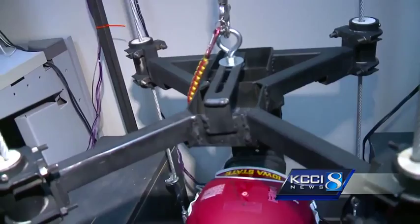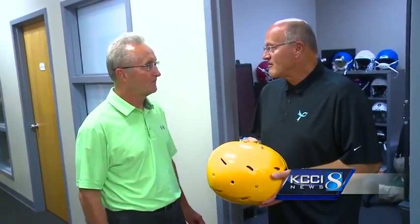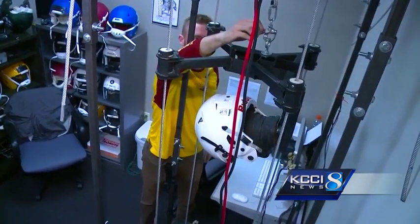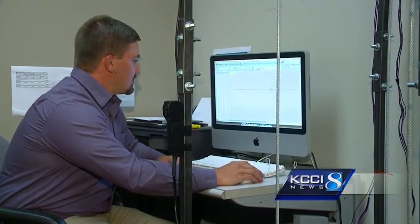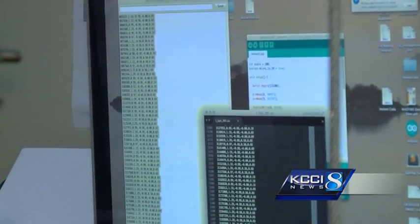The project just picked up even more speed. It was selected for the inaugural ISU Startup Factory, which means their partnership with Iowa State will expand and grow for another year. The goal is to have a viable product by the end of spring 2017. The current prototype is already testing better than the current manufactured helmets they have on hand.